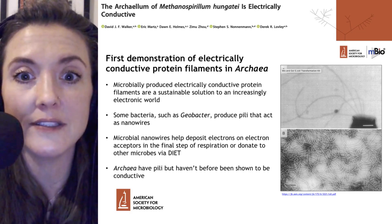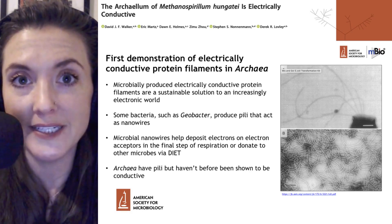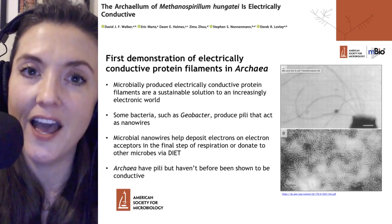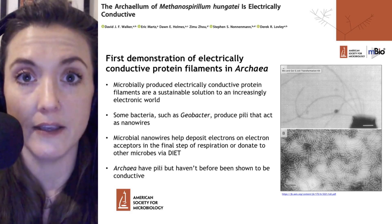Electrically conductive protein filaments have been discovered in a member of the archaea. Welcome to Microbial Minutes, ASM's update on what's hot in the microbial sciences — the shocking microbiology news edition. I'm Julie Wolf, and today we'll be discussing an article from ASM's mBio Journal.